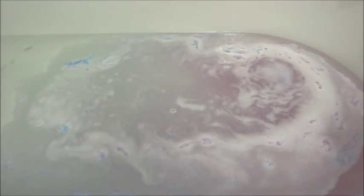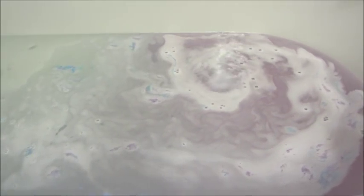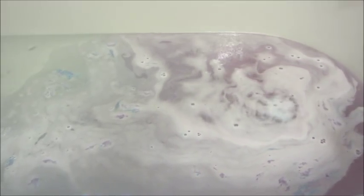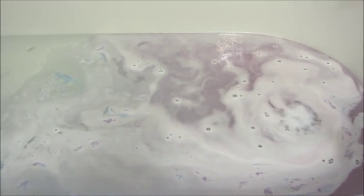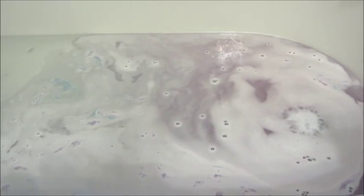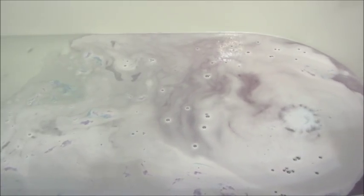This one was a little slow to start but it did eventually speed up and get going. It turned the water a really pretty pinkish-purple color and it smelled really good. This is also my favorite scent-wise from the fairy tale collection.